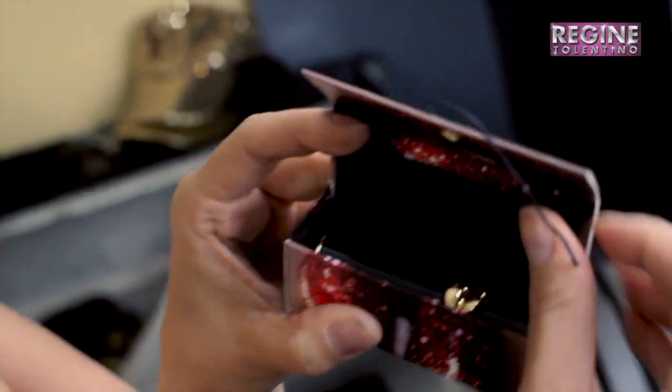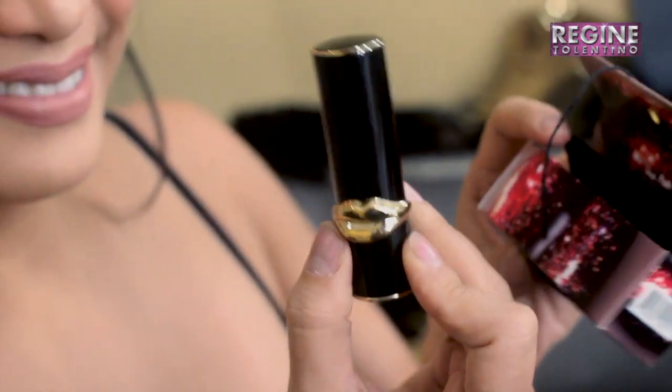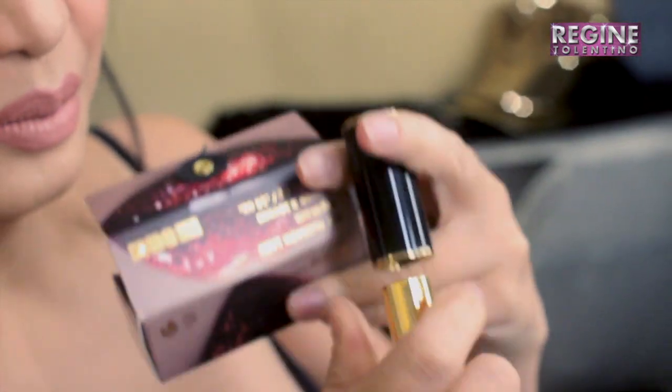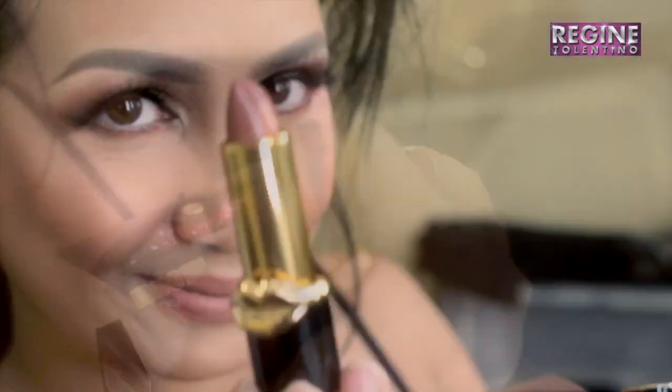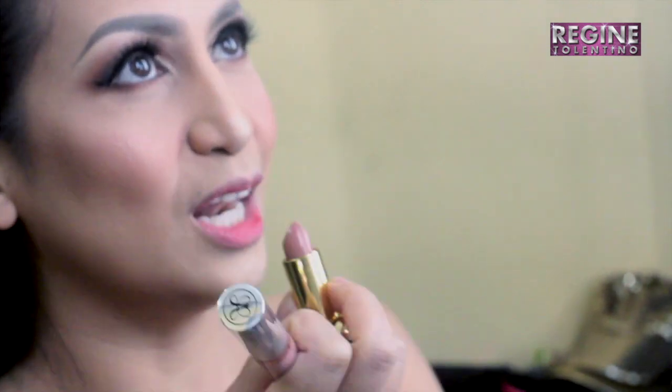This other shade is Donatella. So the price of these are $38, compared to other lipsticks that are about $15 to $28. So at Sephora, this seems to be the most expensive lipstick that they have right now. But it's really nice, and I love the feeling when you wear it.